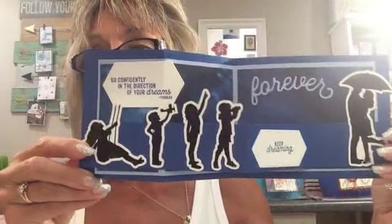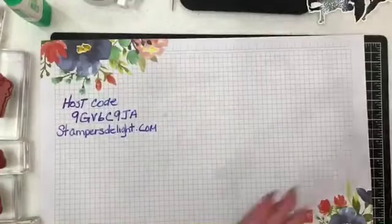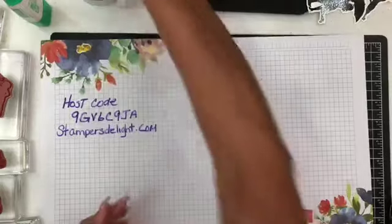Let me flip the camera so you can see how it looks. When it's closed it looks like that, and as you're opening it — this is a great card for graduations. Here's the blue one — my shadow dancing card.